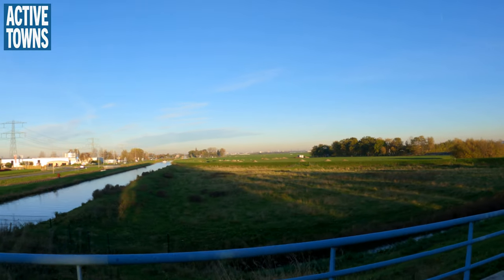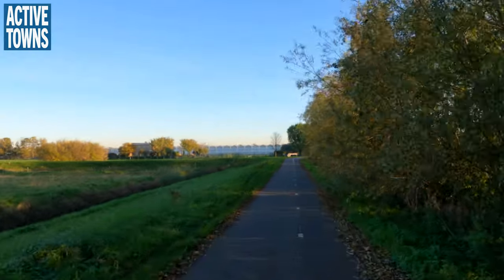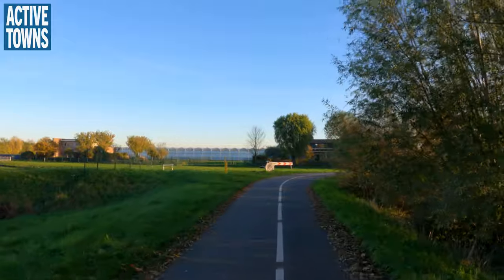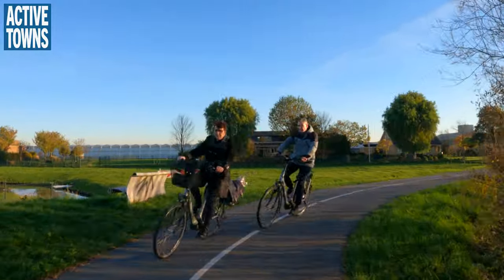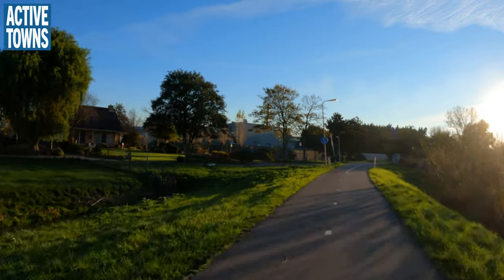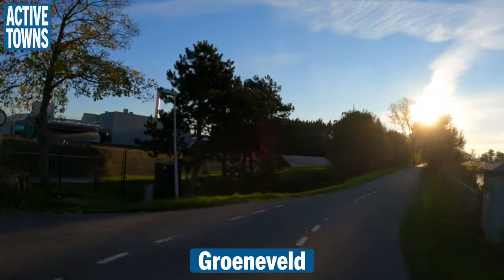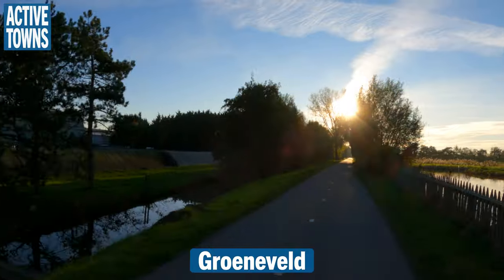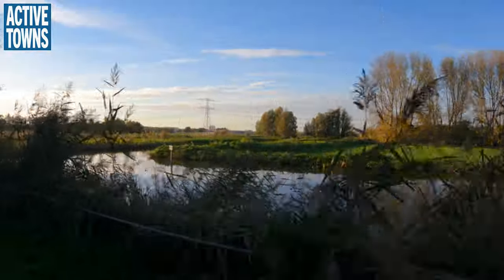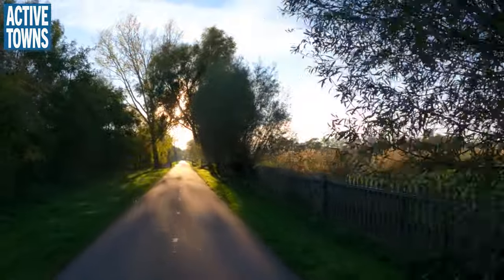Nice view of the canal. Somebody floating along in a boat. Nice little wetlands over here, little canal. Nice bird habitat.